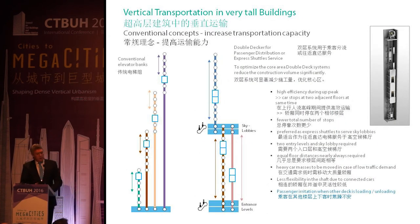If we go even higher and have more zones, we talk about increasing transportation capacity. Of course, we all know this is the double-deck elevator, with high efficiency during up-peak time. On the other hand, it involves a lot of mass and a lot of energy consumption even during low-peak because the system is very heavy. It's very well preferred as an express shuttle to serve sky lobbies, but passenger irritation occurs when one deck is loading or unloading and people don't know what's happening above or below.